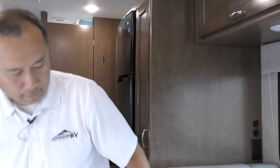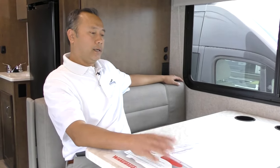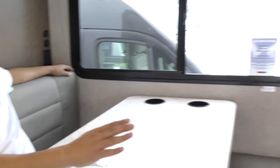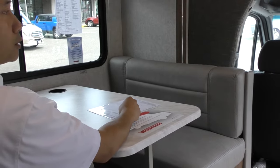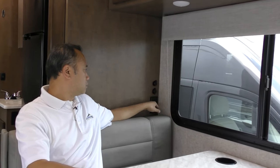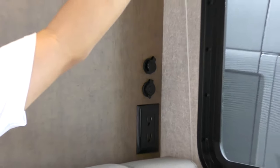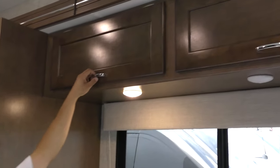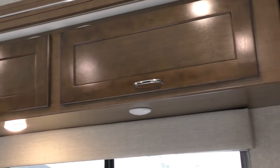This is a dinette for four people, very comfortable, and it acts as a bed as well. When you put the tabletop down it will bridge across, and you can use the back cushion and the fourth cushion to fill in the middle. It also comes with USB and 12-volt at your disposal right next to the dinette. These lights are individually controlled. Some more storage up here and a large window as well.